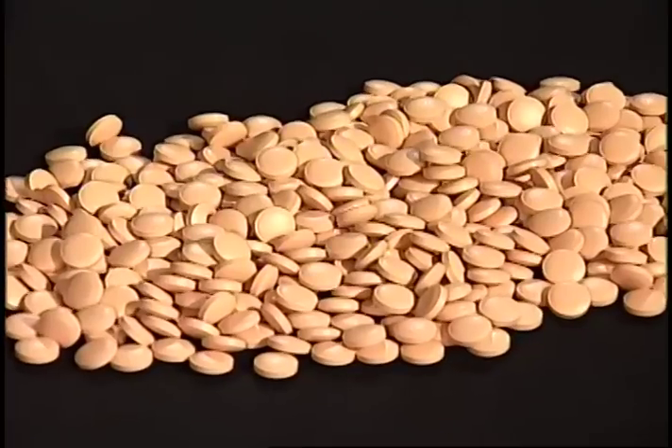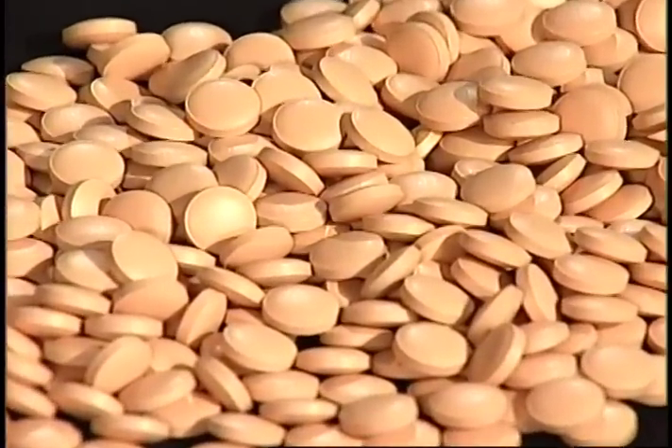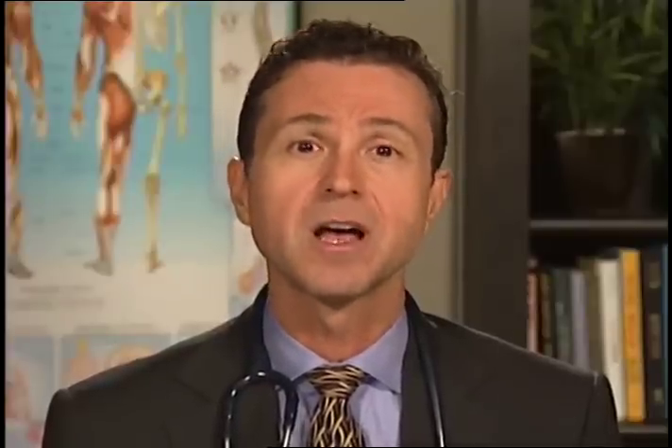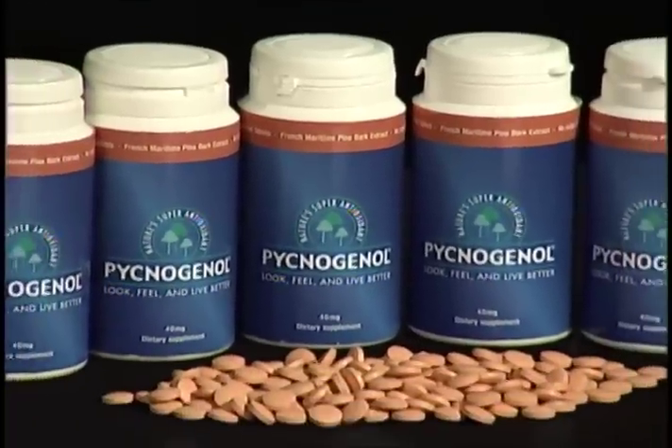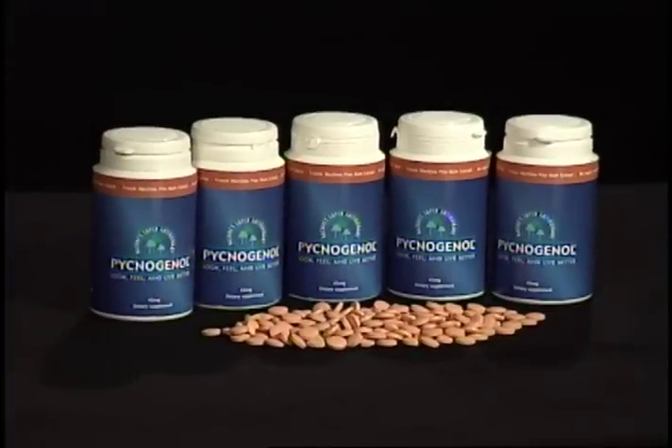While no set guidelines exist for recommended dosages, standard product formulas range from 30 mg to 100 mg per capsule or tablet. Science tells us that anywhere from 1 to 2 capsules or up to 100 mg of pycnogenol can be taken daily for maximum effectiveness. Look for pycnogenol as a standalone dietary supplement or in a combination formula in your local health food store, drug store, and grocery, or on the internet. For more information, I encourage you to visit pycnogenol.com.